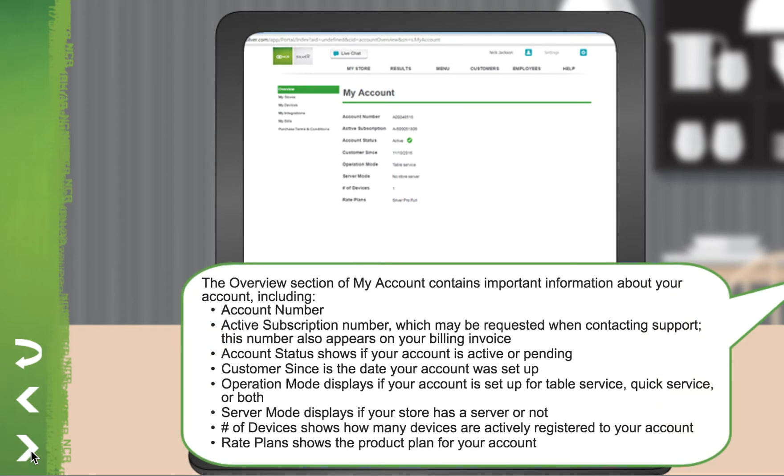The overview section of My Account contains important information about your account, including Account Number and Active Subscription Number, which may be requested when contacting support. This number also appears on your billing invoice. Account Status shows if your account is active or pending. Customer Sense is the date your account was set up. Operation Mode displays if your account is set up for Table Service, Quick Service, or both. Server Mode displays if your store has a server or not. Number of Devices shows how many devices are actively registered to your account, and Rate Plans shows the product plan for your account.